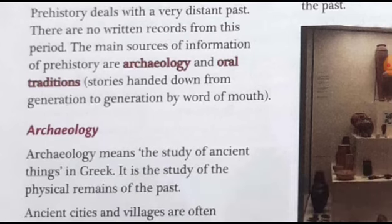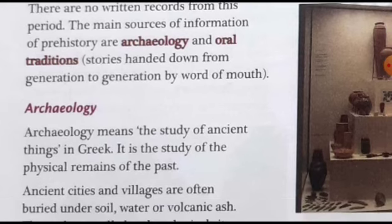What is archaeology? Archaeology means the study of ancient things — from Greek, it is the study of the physical remains of the past. Always remember: wherever you see the suffix '-logy' — as in biology or physiology — logy means it is a kind of study. So archaeology is the study of ancient things and the physical remains of the past.